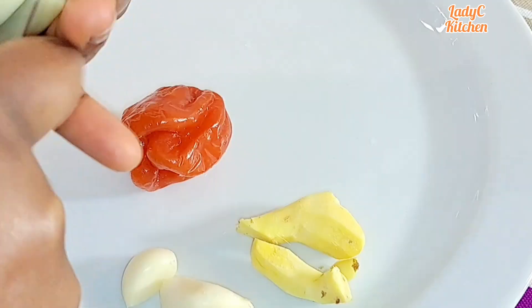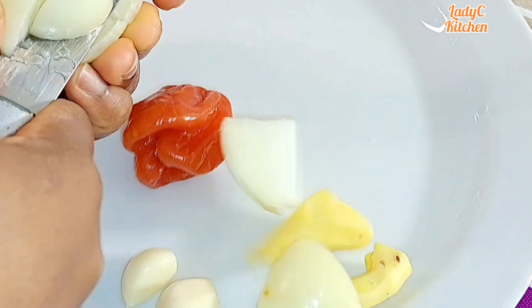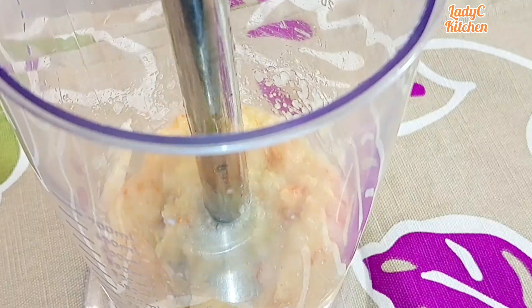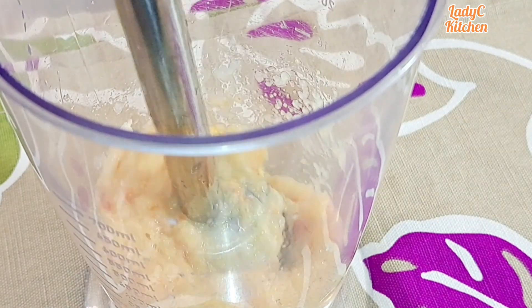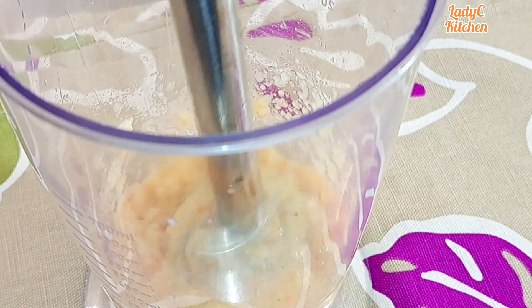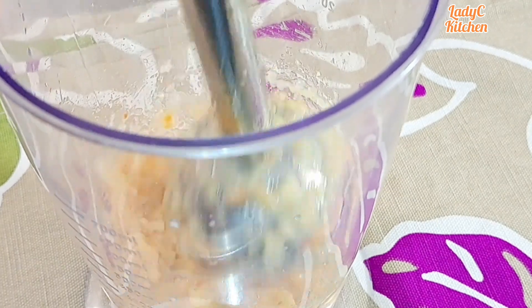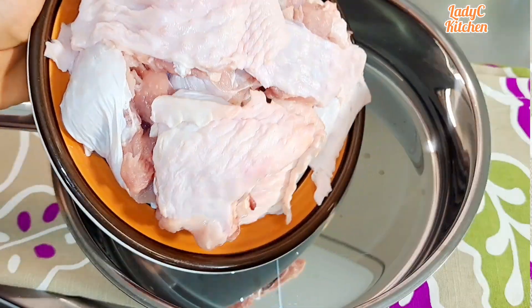Cut the onion into smaller chunks like so, and blend all into a smooth paste.